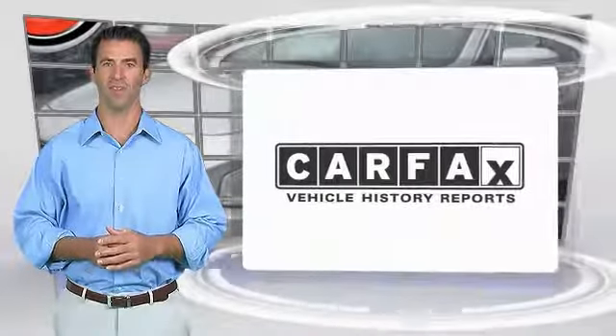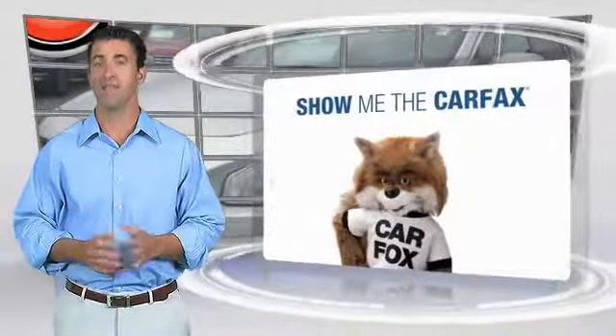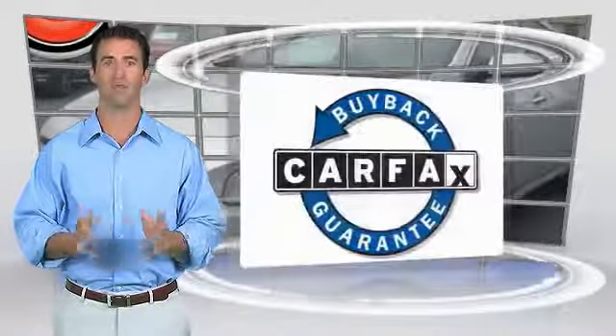Here's another high-quality vehicle with the Carfax Vehicle History Report. Be sure to find a complimentary copy of this report online or contact the dealership. This vehicle qualifies for the Carfax Buyback Guarantee. Thanks for listening.